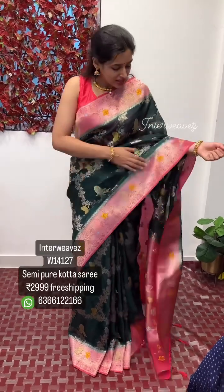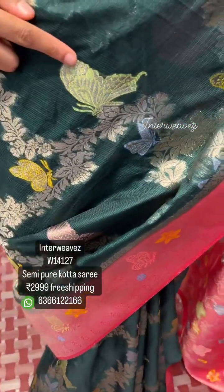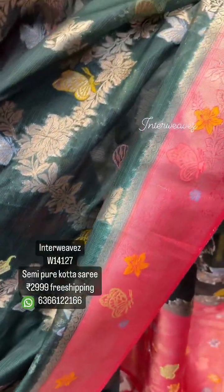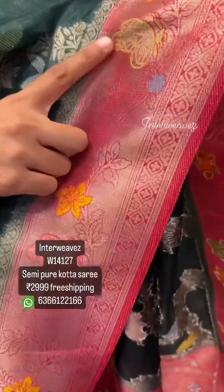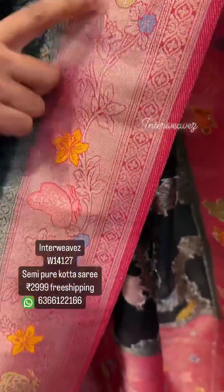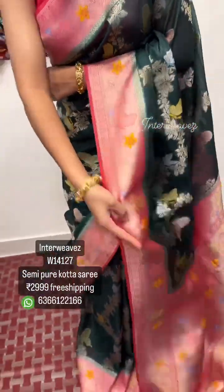Hello everyone, welcome to Flying Colors. The saree I am wearing is a semi pure pota saree. It has a mina weaving butterfly all over the saree — see these are the butterfly designs. There is a contrast meenakari border, and here also you can find butterfly designs. This is a meenakari border with a rich pallu.